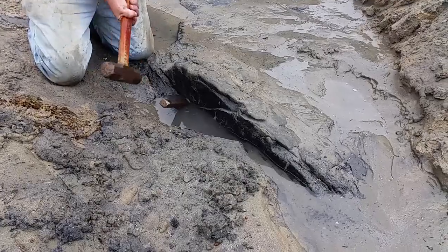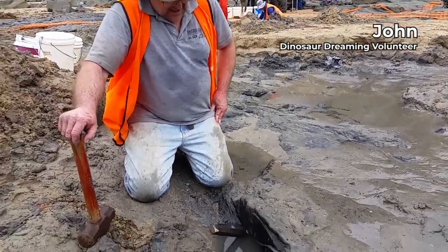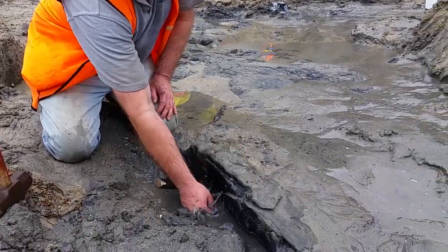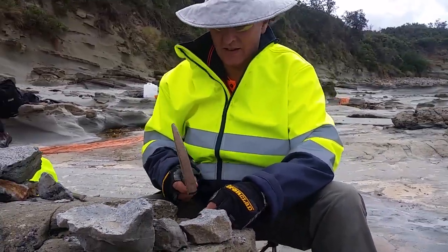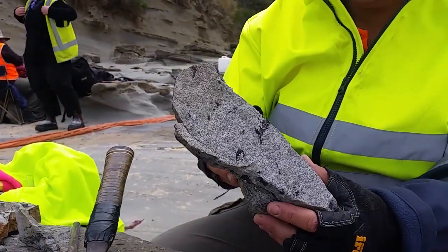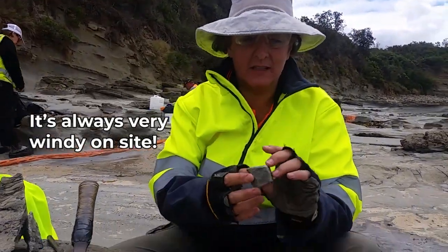First up, we need to get the fossil-rich layer of rock out of the ground. John, tell us a little bit about what we expect to find in here. Hopefully some signs of plant life and play holes, and hopefully a piece of bone. Then the rest of us, not in the hole, break rock into smaller pieces. Half of it has some nice looking plants in it, and the other half is almost pure sandstone — not very productive.